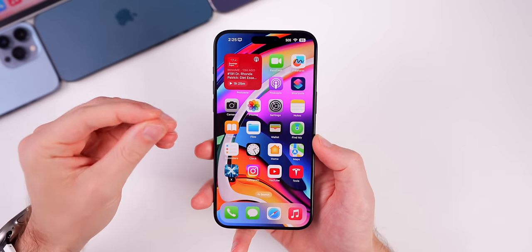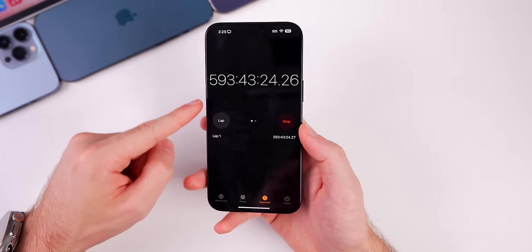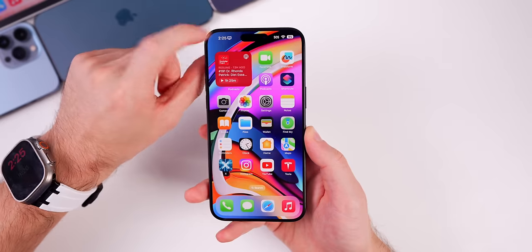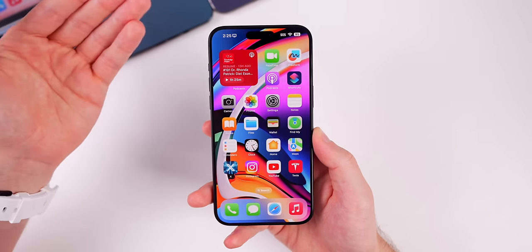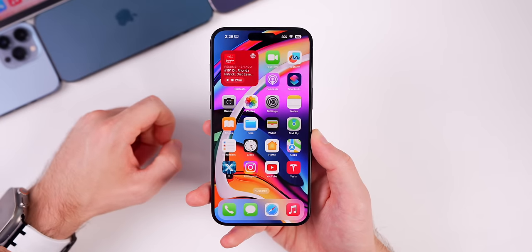Unfortunately, this update does not bring back the Dynamic Island animation for the stopwatch. The Clock app's stopwatch had a Dynamic Island animation showing elapsed time in a previous iOS 17.4 beta, but it was removed and never made it into the 17.4 final release — and it's still not back with 17.5.